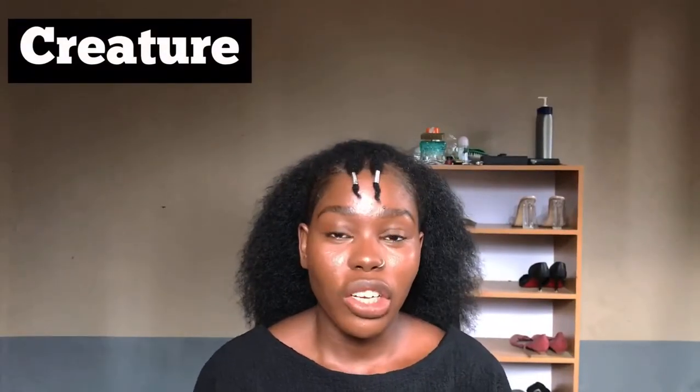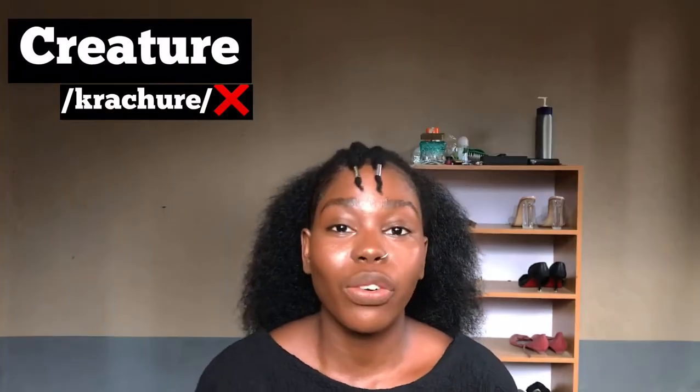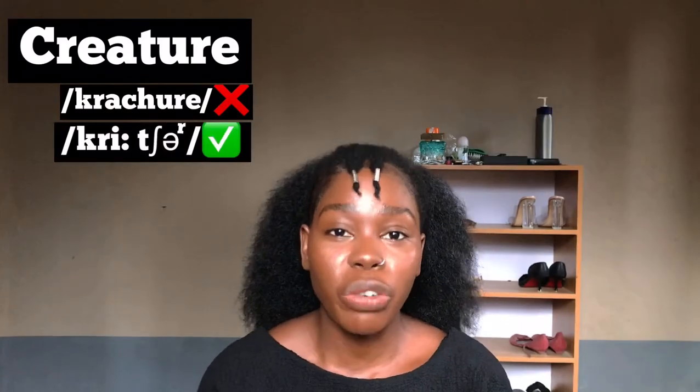This next word is commonly pronounced 'creature,' but the right way to pronounce it is 'creature.' Creature.